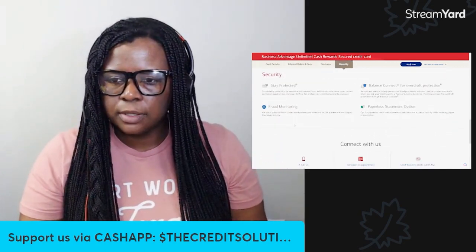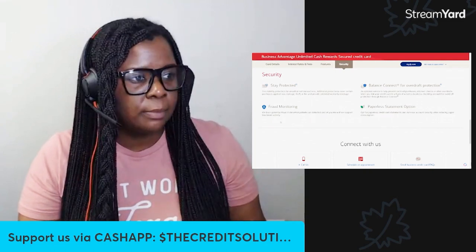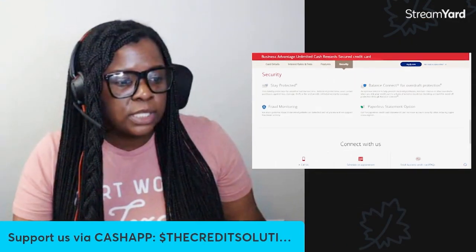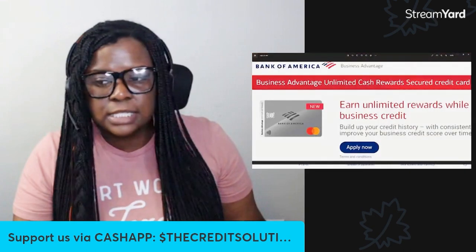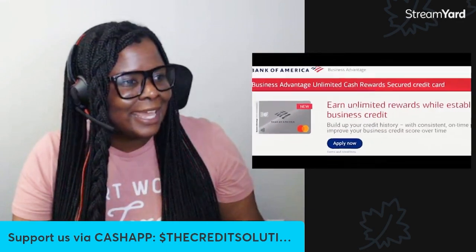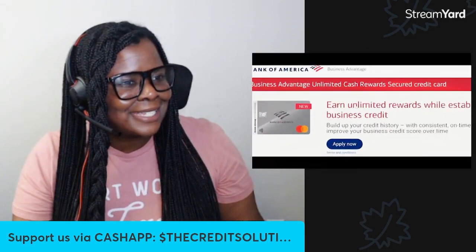You have a paperless option for the statements, but you don't really get any kind of benefit for that, so I wouldn't say you have to do it unless you just want less paper in your life. Balance Connect means that if you go over your limit, they're going to take the money you went overdraft on the credit card straight from your bank account — so you're going to be protected either way. There's also zero liability, meaning they have protection for unauthorized purchases and all that good stuff. It really is a card that conducts itself just like a regular credit card out here in these streets — I can't really find anything negative about this card.